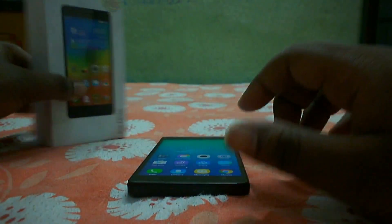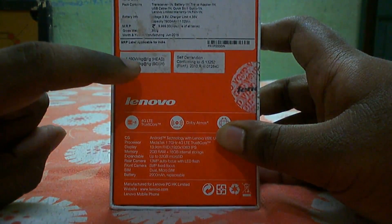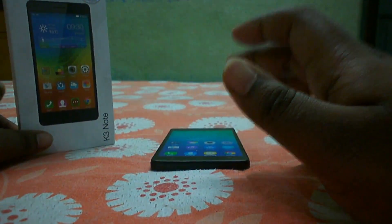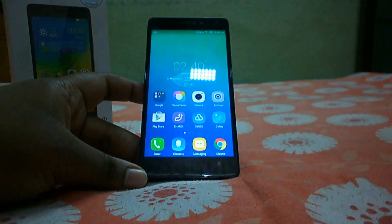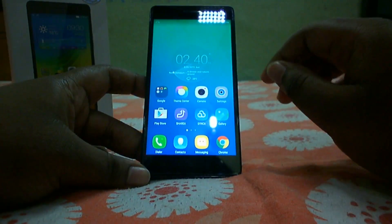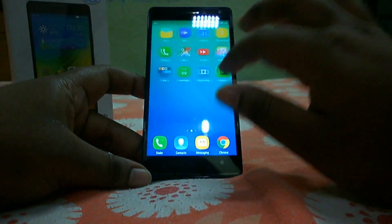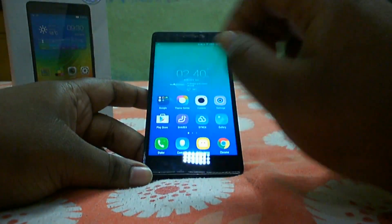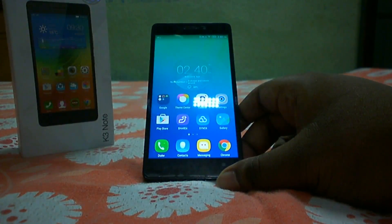The ninth con is the high SAR rating. The device has a SAR value of 1.590 W/kg for the head and 0.688 W/kg for the body. However, Lenovo clarified that this is the total SAR measured with all radios — Wi-Fi, GPS, Bluetooth, FM radio, and cellular — active simultaneously. During a normal phone call, the actual SAR value will be lower, so there's no need to worry too much about this.